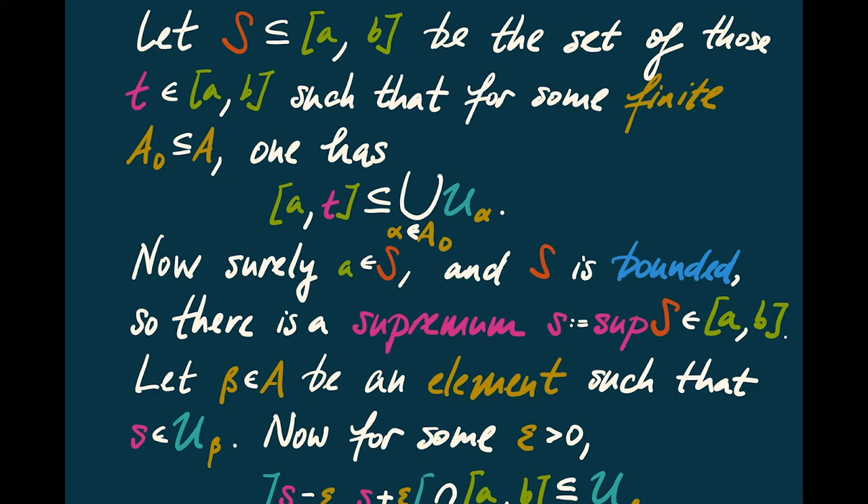The idea is that we're going to take the subset S of the closed interval consisting of those points T with the property that for some finite subset A_0 of A, the closed interval from A to T is actually covered by the U_alphas with alpha from A_0. As soon as I select an open set that contains the endpoint A, I'll have a finite collection covering the interval from A to itself, which tells us that A is in S. So S is a non-empty subset, and since S is a subset of the closed interval, it's also bounded, meaning S has a supremum, which I'll call little s.